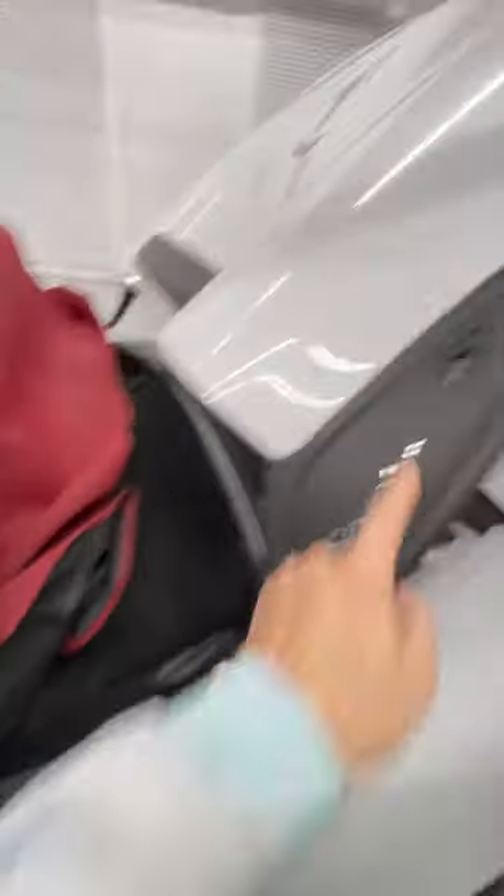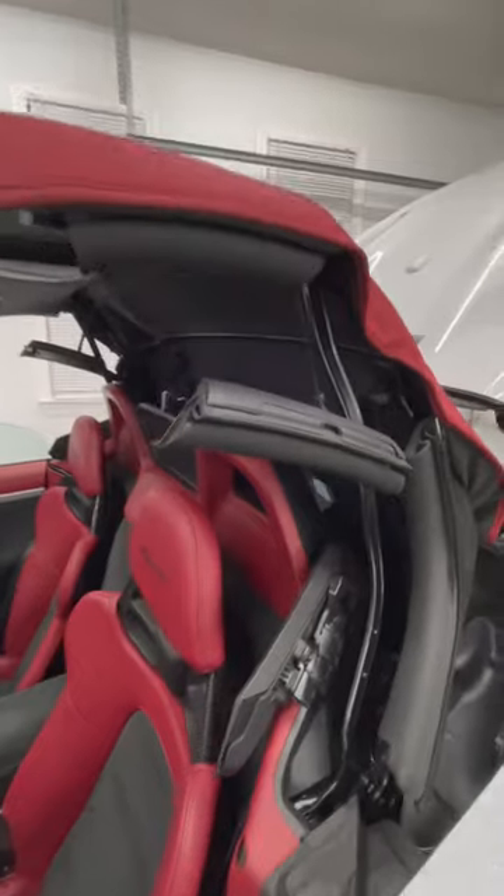The roof latches onto these little posts here on the trunk lid. It's a crazy contraption but it looks awesome with it halfway up.